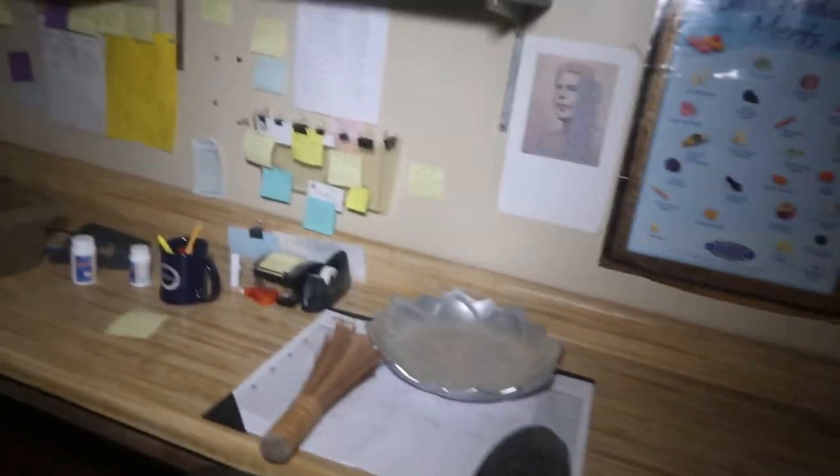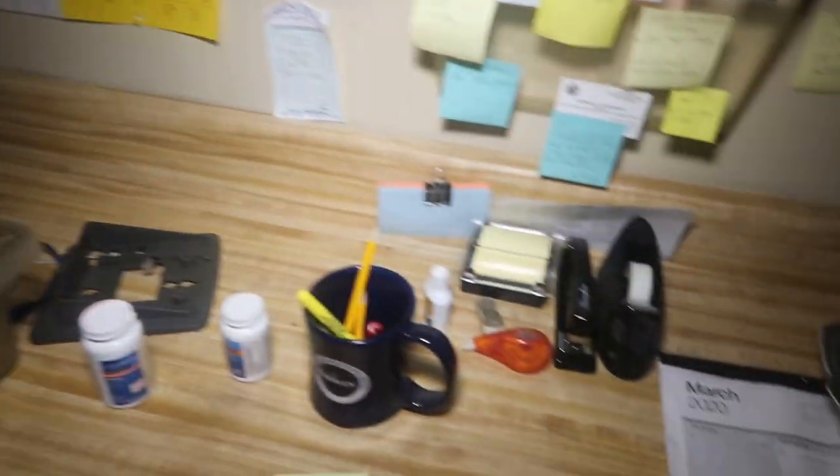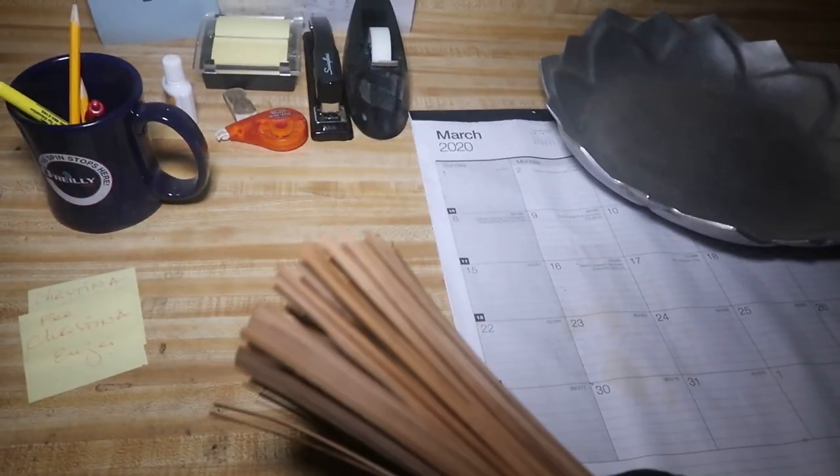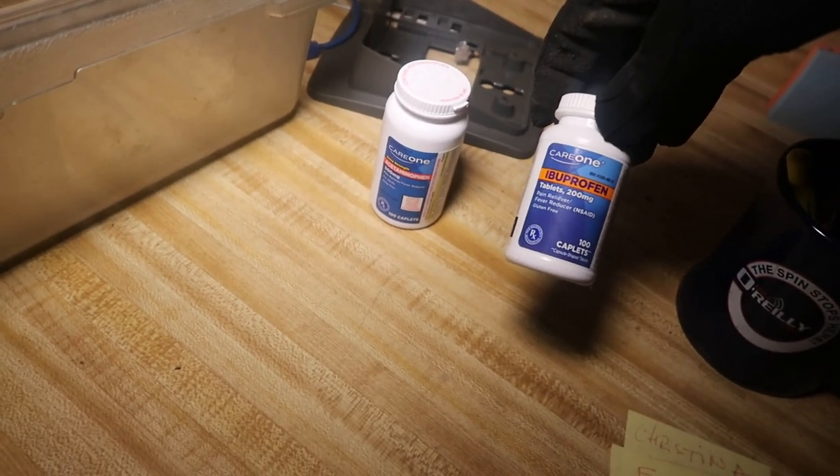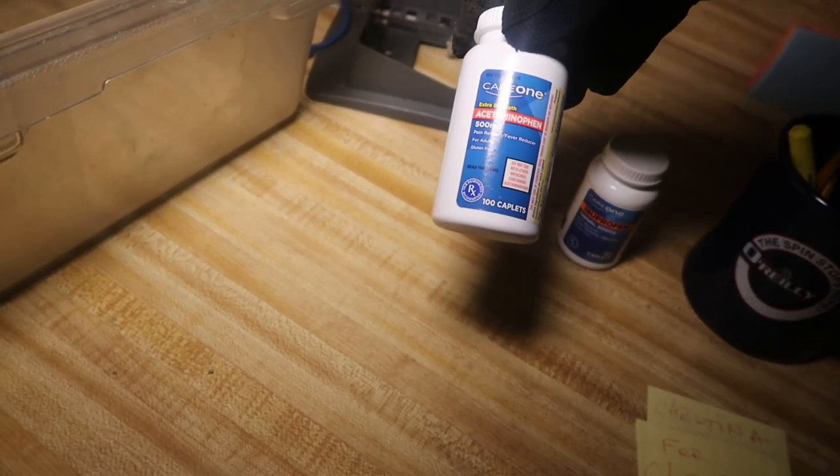Look at this office back here behind the kitchen - somebody's office just left behind with all sorts of stuff. Here's a calendar on the wall. What is this thing - the old whipping stick, maybe some kind of good luck thing? Here's someone's ibuprofen, 200 milligrams - they must have been having headaches. 500 milligrams of something, gluten free. Pencil sharpener. Clipboards hanging on the wall, Monday through Tuesday, one for every day of the week for their tasks.